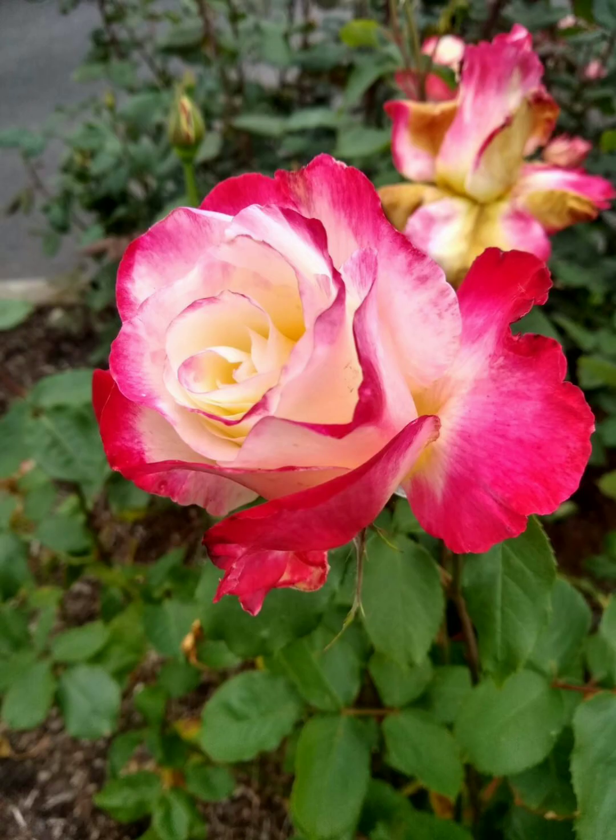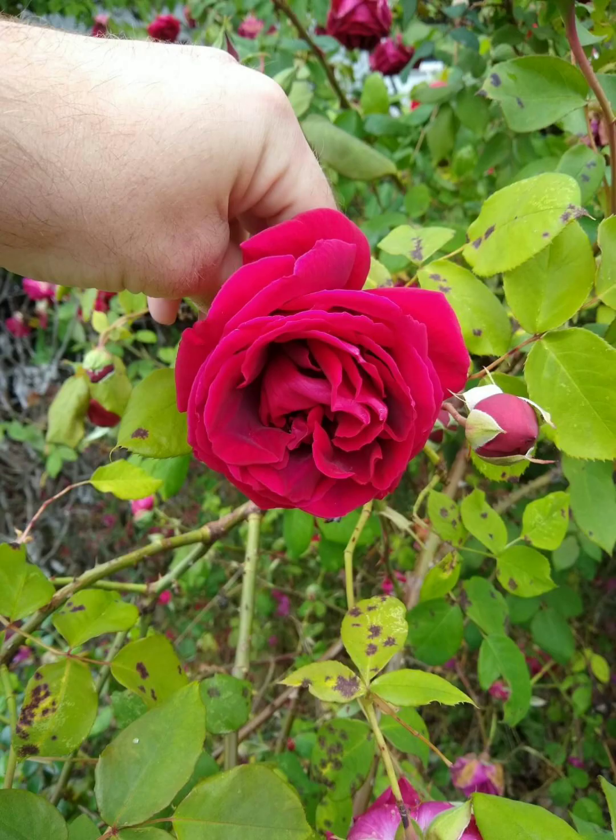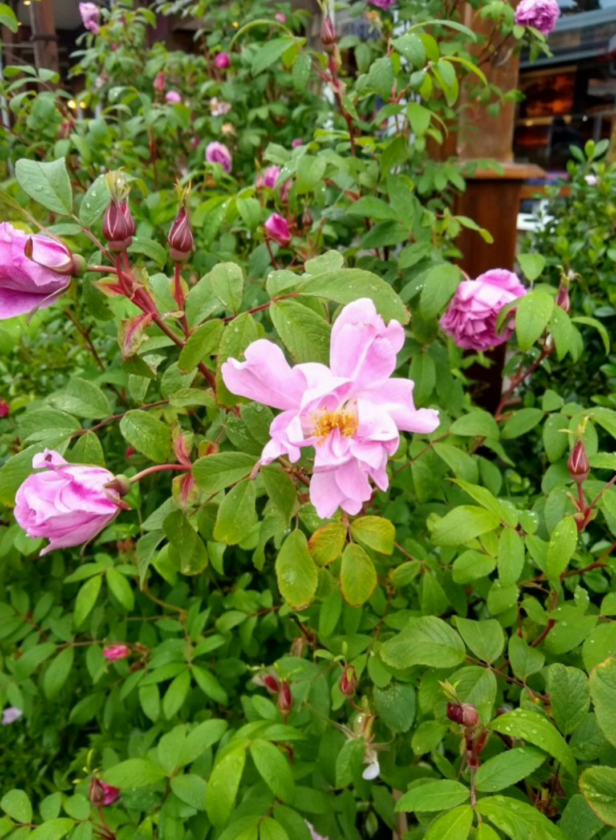I'm sure there are other pros and cons of old and modern garden roses — those are just a few. I think ultimately the deciding factor is what use you want. Do you want to use it as a mixed border, putting it with perennials and shrubs and other plants? Or do you want it in a dedicated rose garden? Modern garden roses have a tendency to lend themselves more toward that than old garden roses.